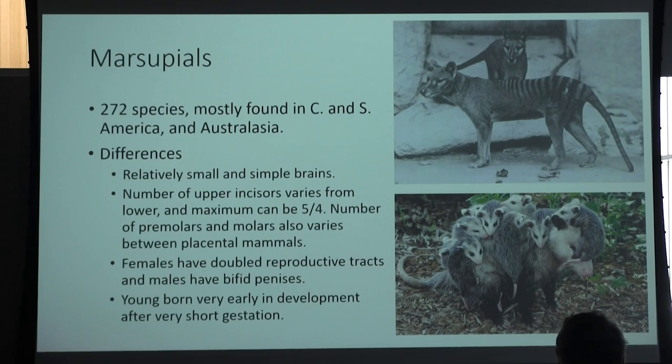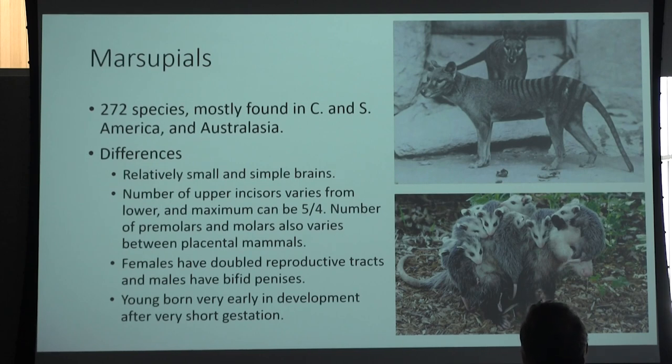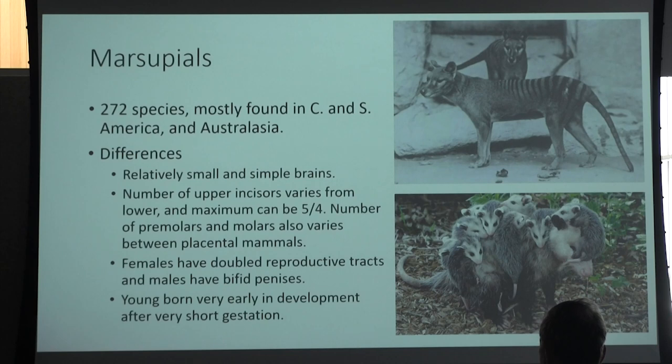Placental mammals usually have an even number of incisors, with a maximum of three on each upper side, whereas marsupials have an odd number — like five and four. Females also have doubled reproductive tracts; in placental mammals those tracts have fused together, but in marsupials they have not, so there are genuinely two different reproductive tracts. Because of that, males have bifid penises to reach both tracts at once. The young are born very early in development after a very short gestation — they look like embryos and are extremely underdeveloped, with organs that have just barely become capable of functioning outside the mother. However, they do have very developed forearms, which they use to pull themselves into the mother's pouch and attach to the nipple inside.